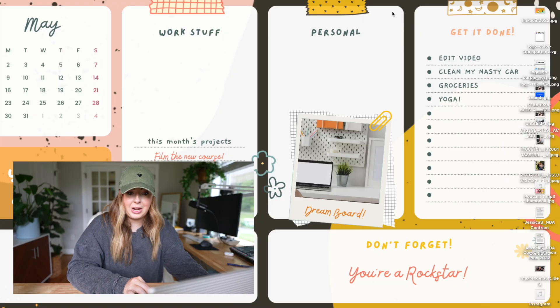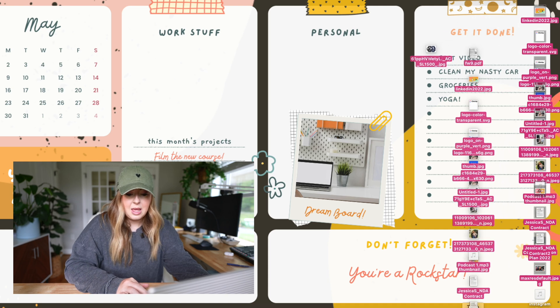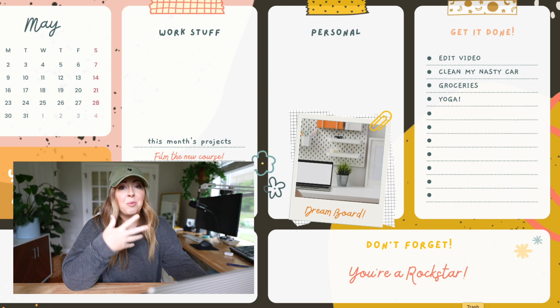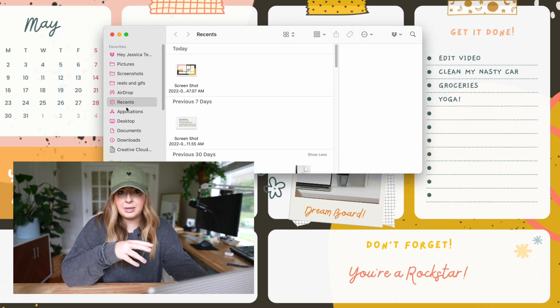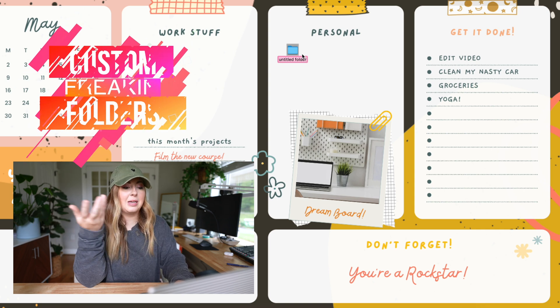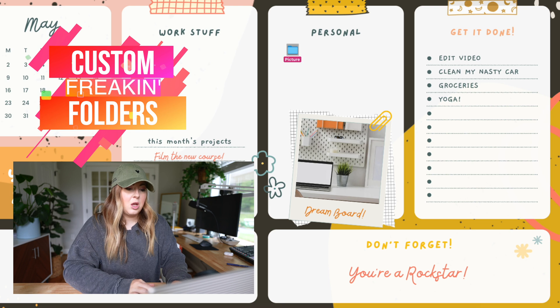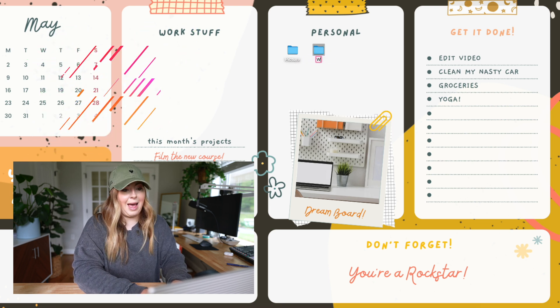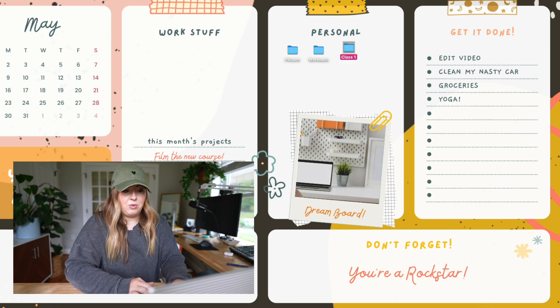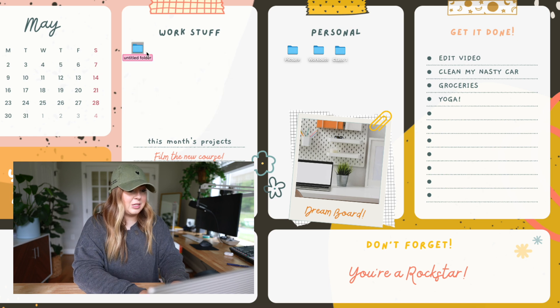I just changed my desktop background to the desktop organizer I gave you all — linked below. I'm not very organized on my desktop right now, but here's what I would do. I would create folders for each category: like personal, my pictures, workouts, or if you're in school, different classes. I'd create custom folders for work too — social media, YouTube, whatever — and fill it up and make it look pretty. Then I would go in and customize the folder icons to match my desktop background.